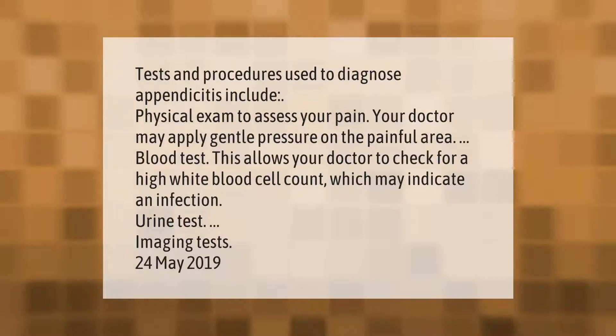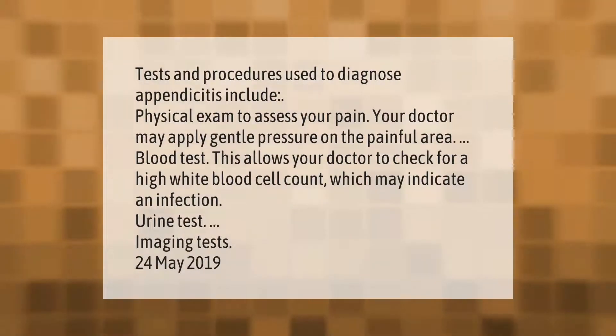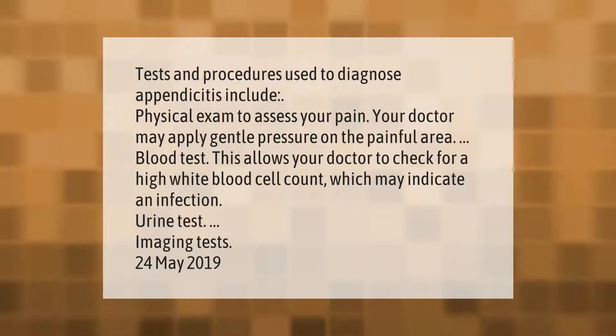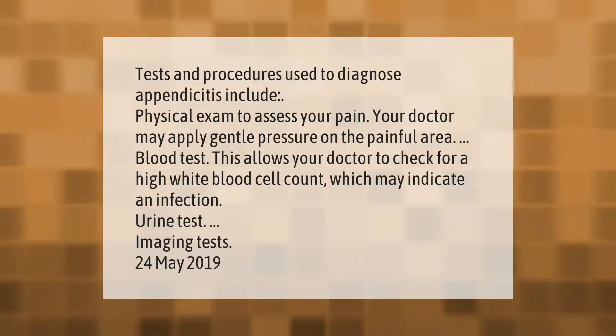Tests and procedures used to diagnose appendicitis include a physical exam to assess your pain — your doctor may apply gentle pressure on the painful area. A blood test allows your doctor to check for a high white blood cell count, which may indicate an infection.